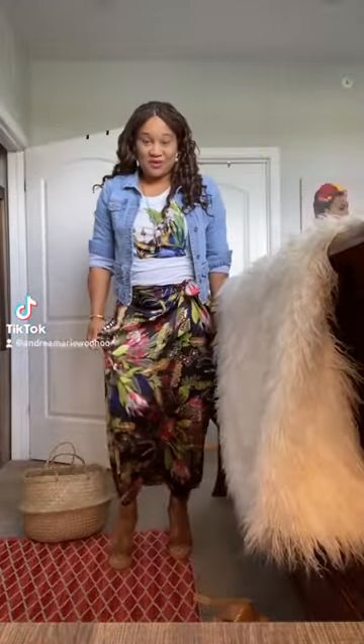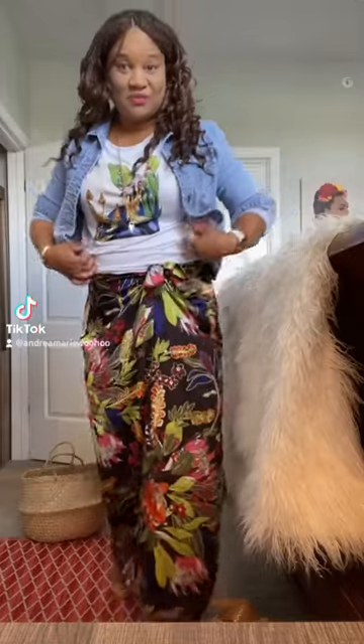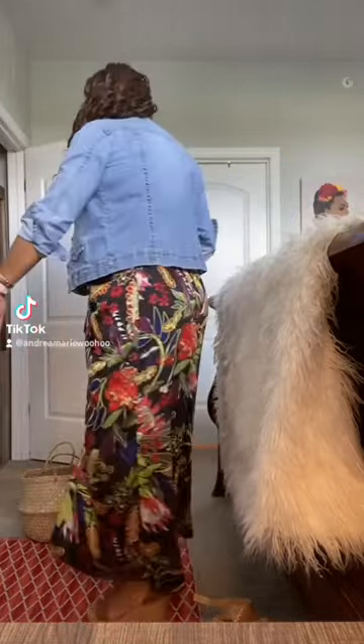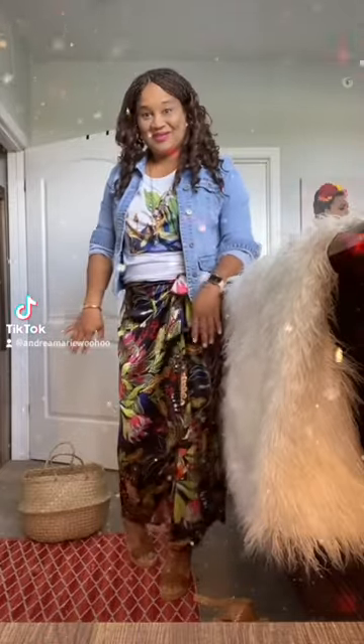We have the sarong skirt, tied up here at the waist. I have a t-shirt that is a crane t-shirt — it kind of blends in with this skirt — and then I just put on a light blue jean jacket to make it look cool. I've got my earrings, necklaces, everything on.